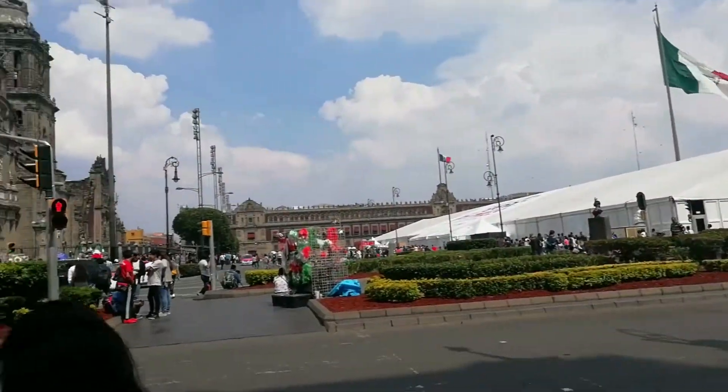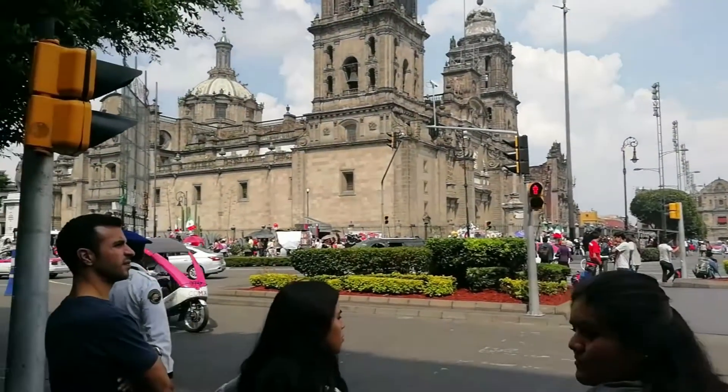The Catedral is located in the heart of Mexico City downtown. If you want to visit, you can arrive by subway. The subway stations are Allende and Zocalo.